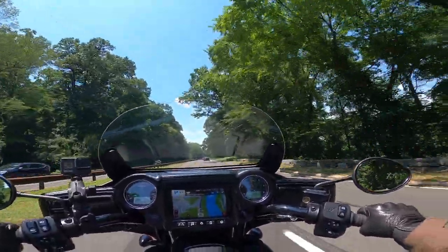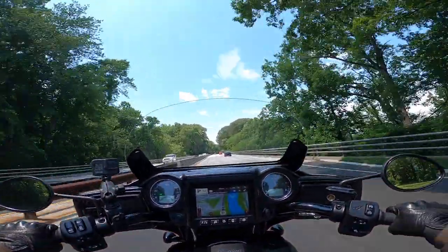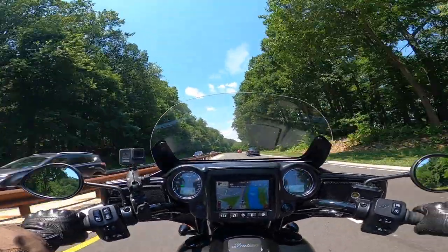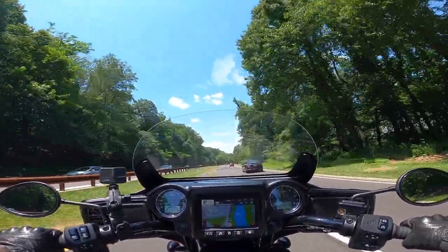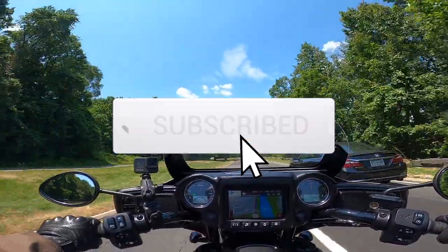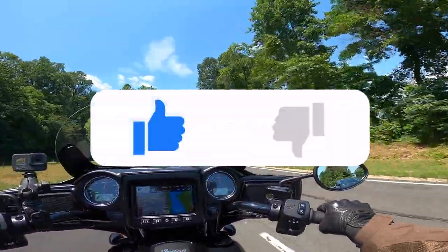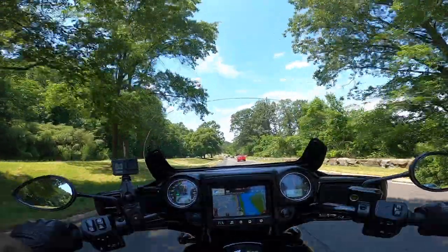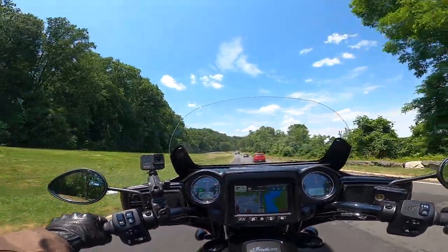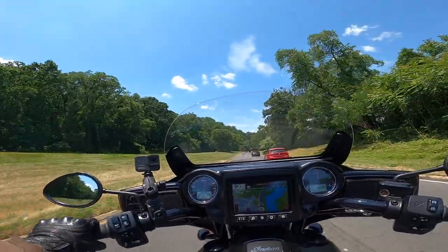Alright guys, that's going to do it for our scenic ride in the immediate DC area, as well as why GW Parkway is good for beginners. Thanks for watching — if you'd be so inclined, I'd appreciate it if you'd hit that subscribe button and give me a thumbs up. That way more people get access to these videos and I can get more feedback on what people actually want to hear about. Until the next video, thumbs up and I'll catch you later.